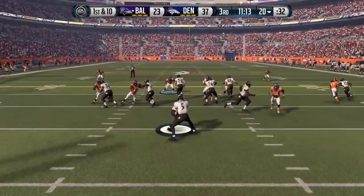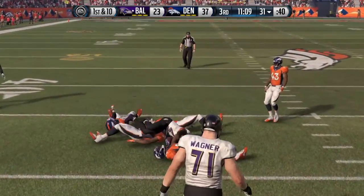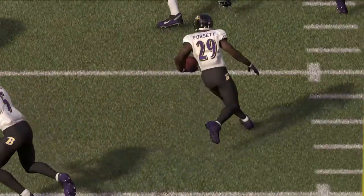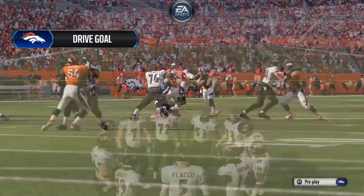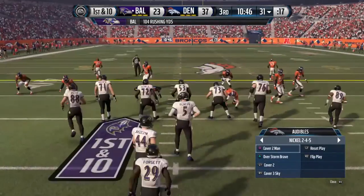First down at the 20. Gets the handle here, and Leeds is there to make the tackle. When you're behind in a football game, all you can do on the offensive side is go out there thinking about making plays and picking up first downs — good job by the offense.